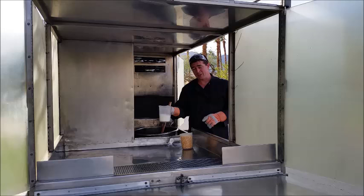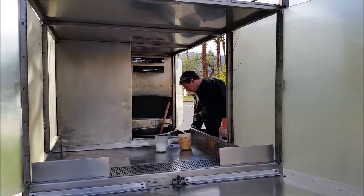Once most of that has popped, I'm going to add the sugar, and I'm going to dump it out, and you're going to see a glorious batch of kettle corn. So let's go.